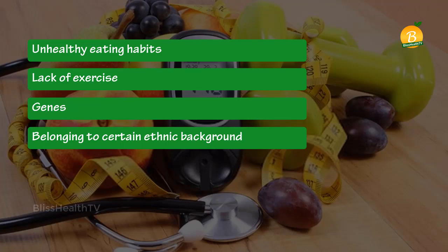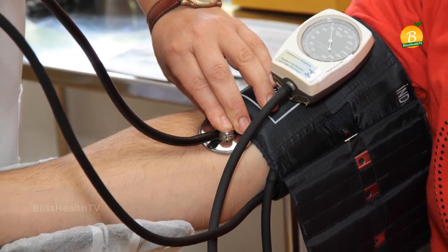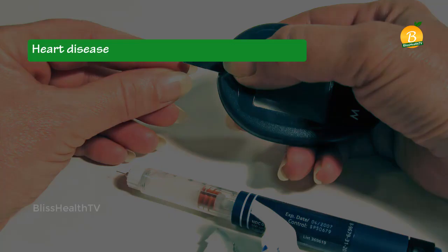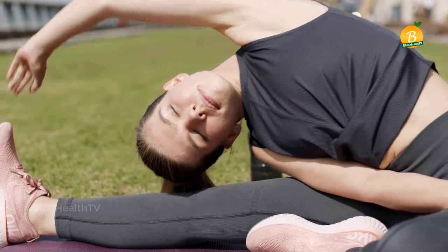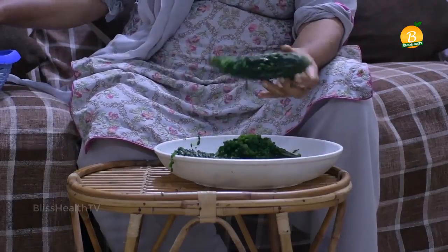There are several lifestyle changes you may have to make to reduce your risk of diabetes-related complications like heart disease, blurred vision, high blood pressure, and high cholesterol. With the right diet and enough exercise, diabetes can be prevented as well as controlled. When it comes to diet, one common ingredient that has always been in the news is bitter gourd.